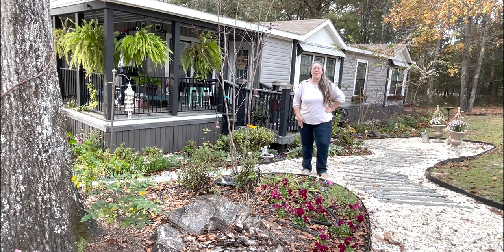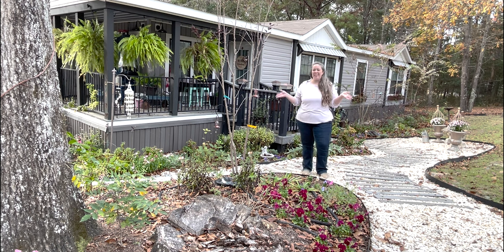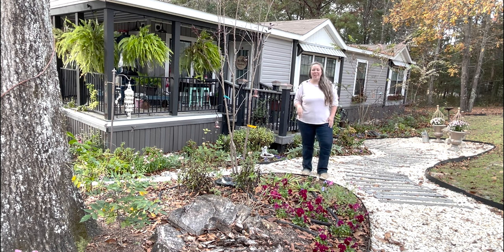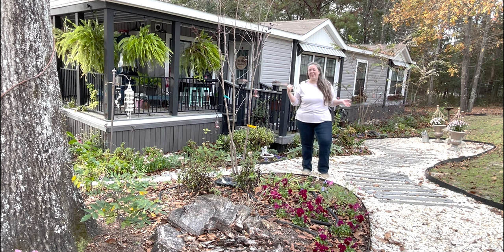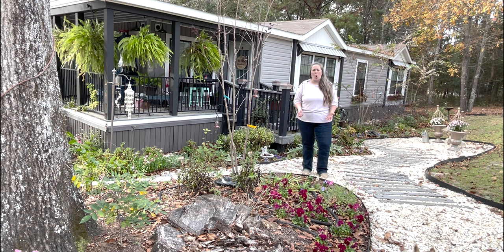Hey y'all, it's Betsy from Happily Ever After Center and welcome back to another garden tour. It is officially fall in the south, which means a late November garden tour — it just happened to be close this year.